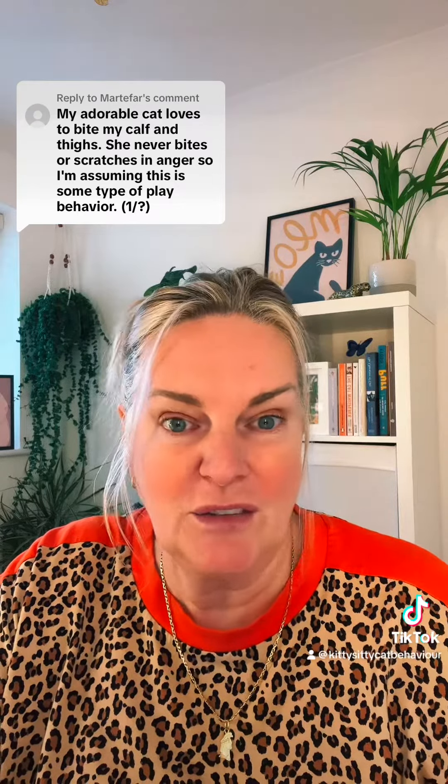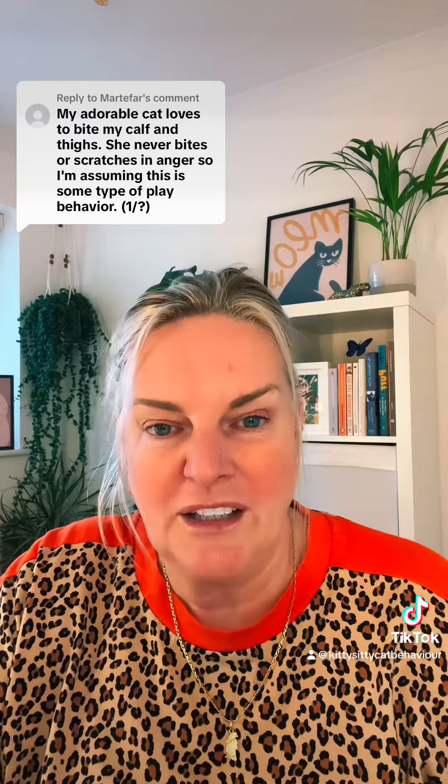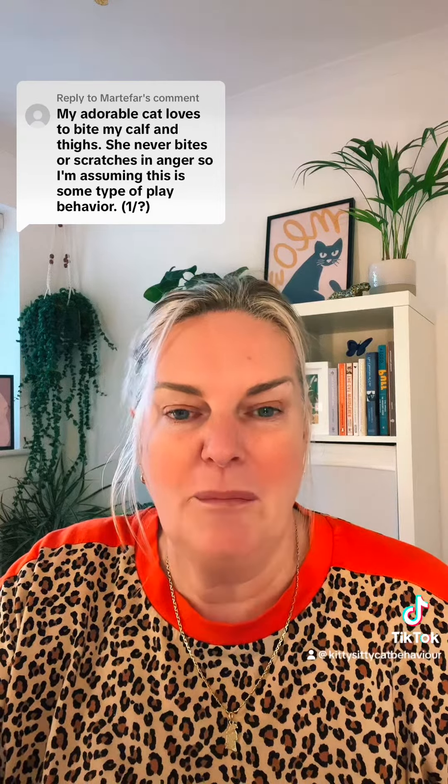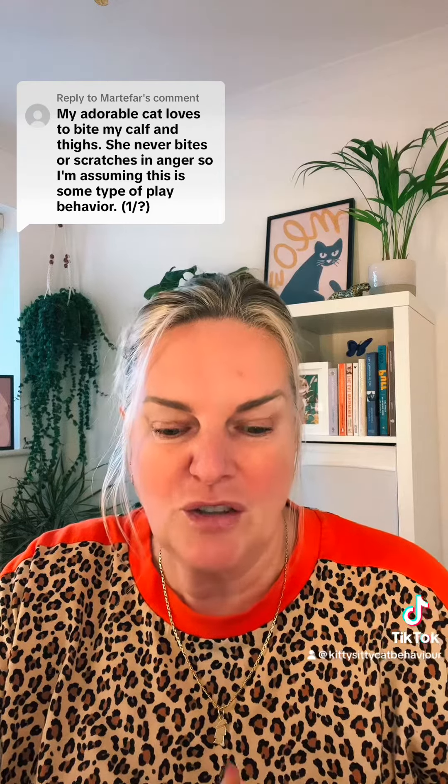You've obviously already started to bring different types of enrichment into the cat's life. Making sure that she's got a really high protein food content — that's going to give her a feeling of fuller for longer. Making sure you play before food, and then each time she actually goes to try and get hold of you, try to intercept that if you can with a distraction.